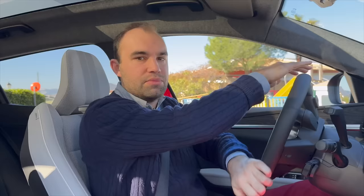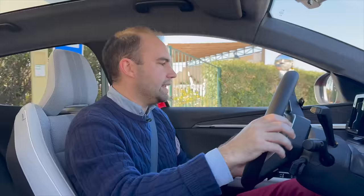I keep putting the wipers on instead of the gear lever — that is one of the problems of having the gear lever right next to the wipers. You look like a complete numpty.